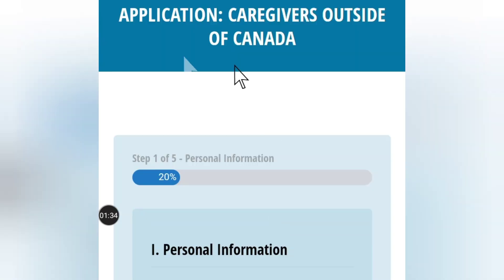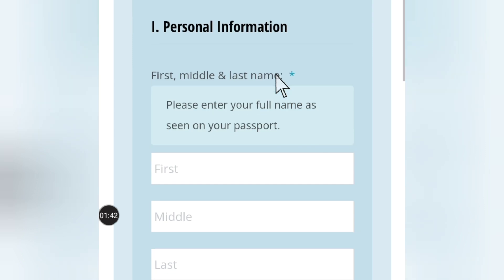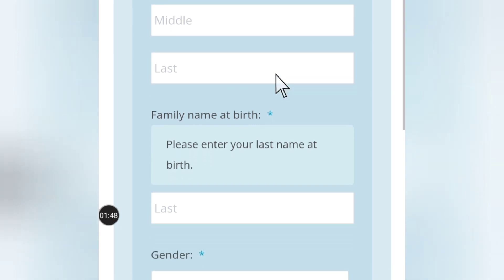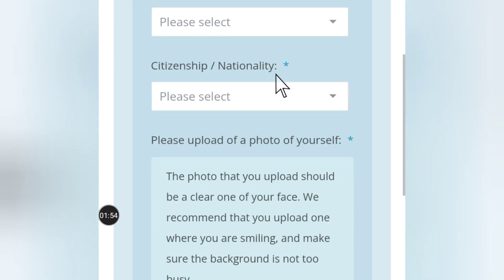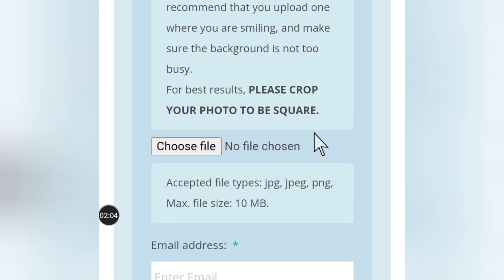This is how the application looks — you have the application form for Caregiver Outside Canada. Just take your time and fill in all the information provided. Your personal information includes your first name, middle name, last name, and family name at birth. Then you have your gender and citizenship or nationality — just click on the arrow and choose your nationality.